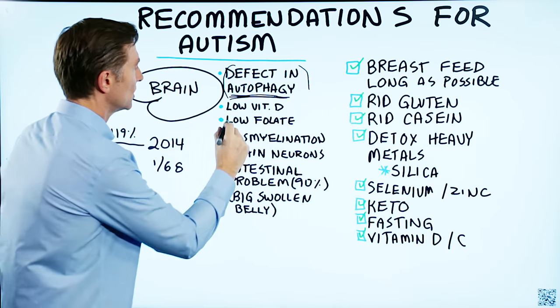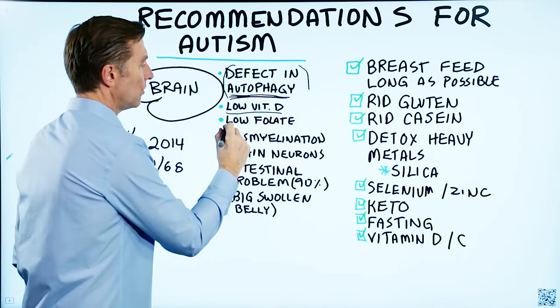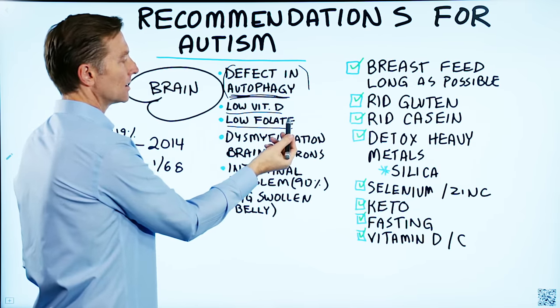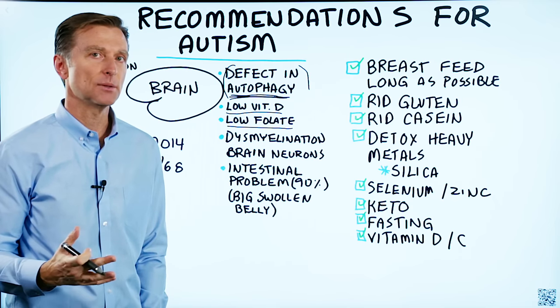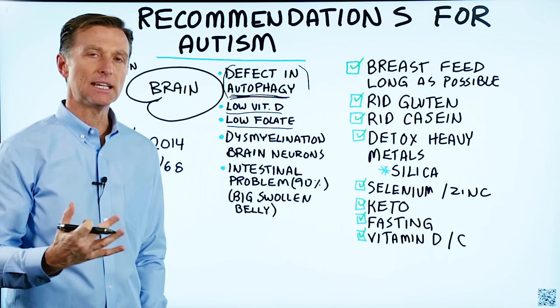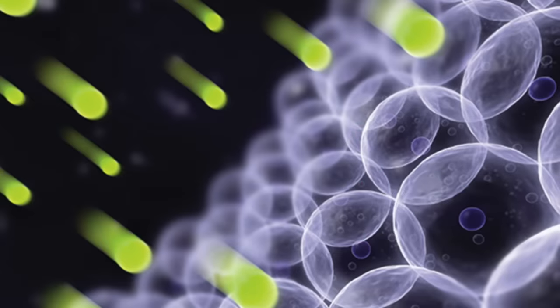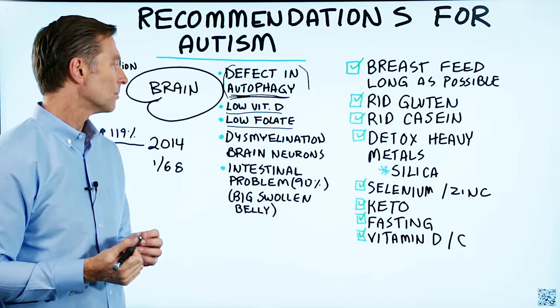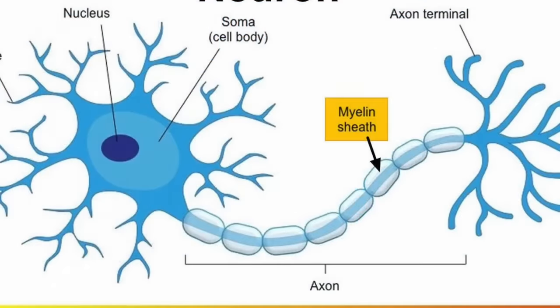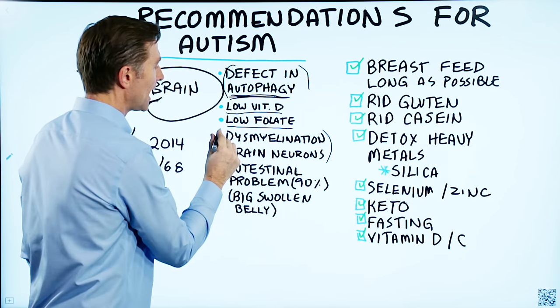There's also a high incidence of low vitamin D in autistic children, and low folate. Low folate allows the cells to be damaged very easily because folate helps protect the DNA from being damaged. So you're having a lot of damage in the brain, a lot of free radical damage and oxidative stress. You're also getting some dysfunction in the myelin — that's the outer covering around the nerves and brain neurons.